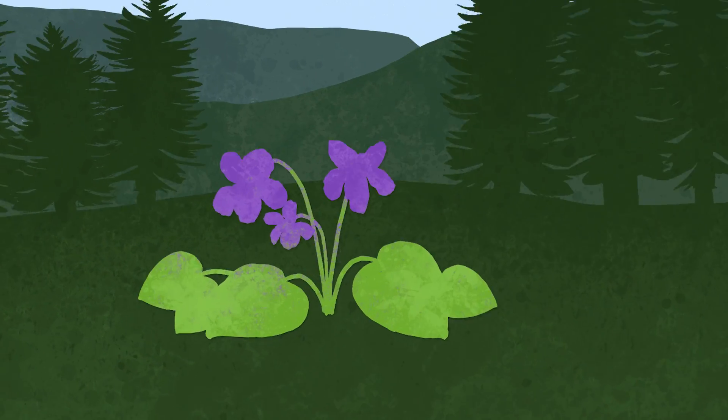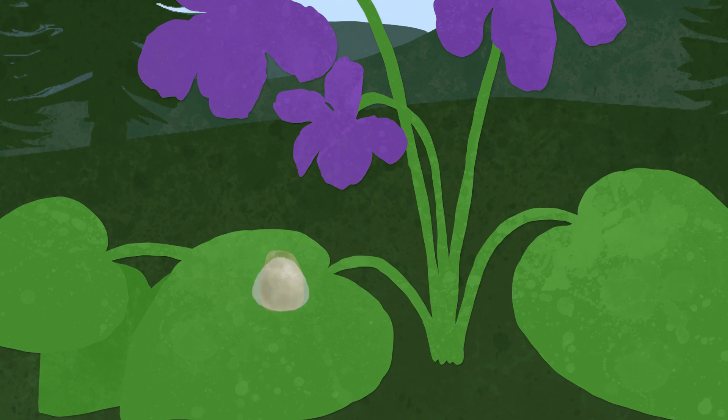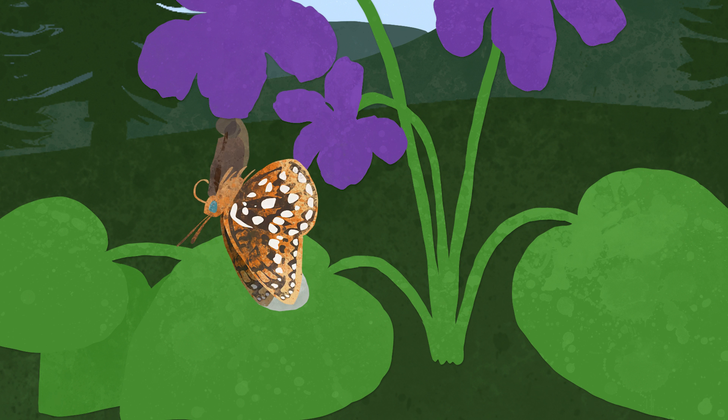The caterpillar only eats violets, so for that part of the life cycle, violets have to be present for silver spot butterflies. Last season was warm and dry and the violets appeared to be drying up, and that would be an issue for the caterpillars and then of course the whole population.